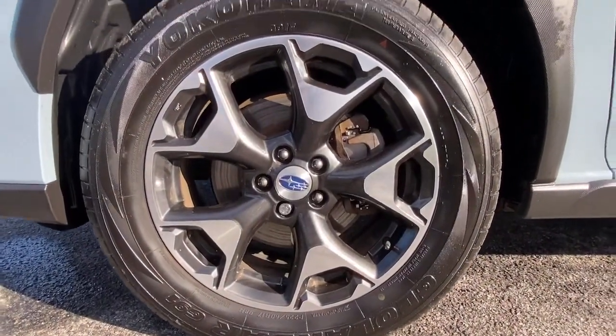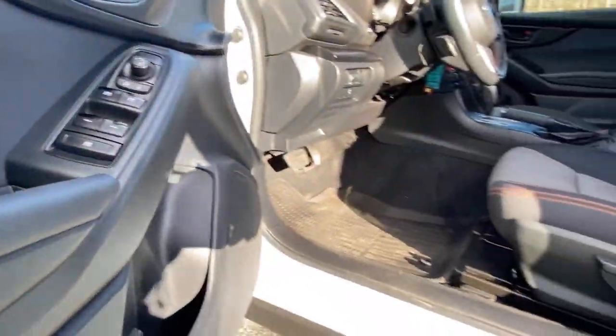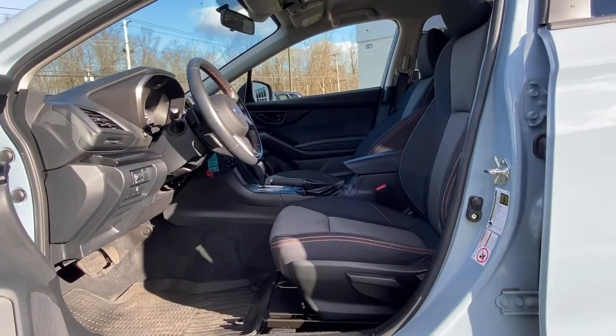Feel ready to take on your day in this well-equipped Crosstrek. Treat yourself to a test drive today. Our staff will toss you the keys and give you an outstanding customer experience.